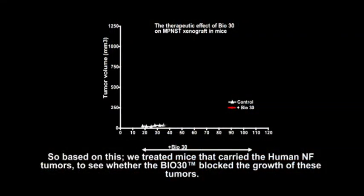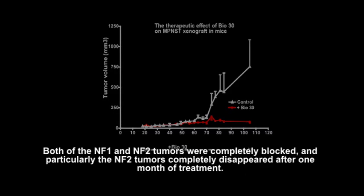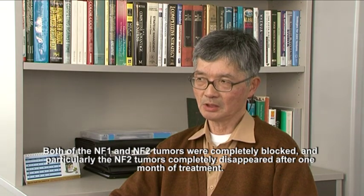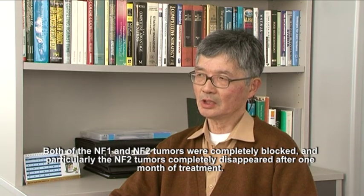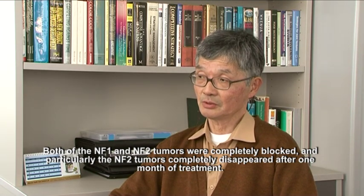Based on that, we treated mice carrying human NF tumours to see whether Bio-30 blocked the growth of these tumours. What we found is the following: both NF1 and NF2 tumour growth are completely blocked, and in particular NF2 tumours completely disappeared after one month's treatment.